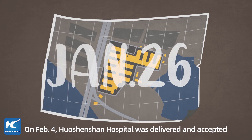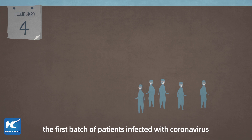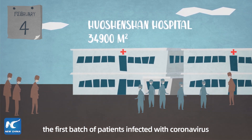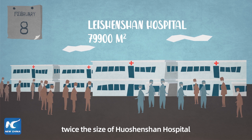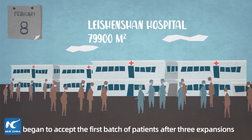On February 4, Huoshenshan Hospital was delivered and accepted the first batch of patients infected with coronavirus. On February 8, Leishenshan Hospital, twice the size of Huoshenshan Hospital, began to accept the first batch of patients after three expansions.